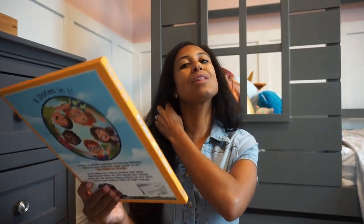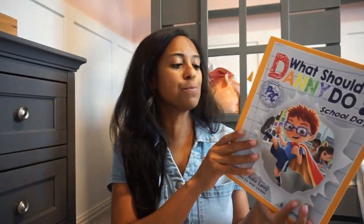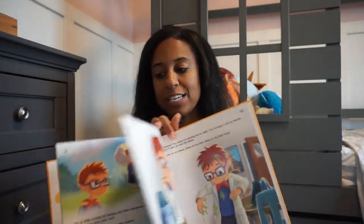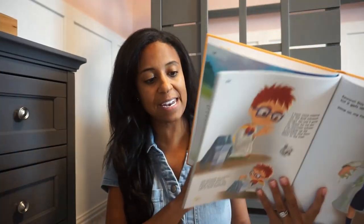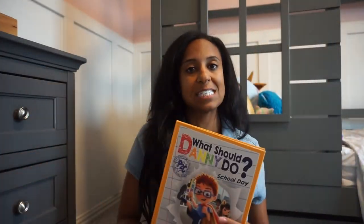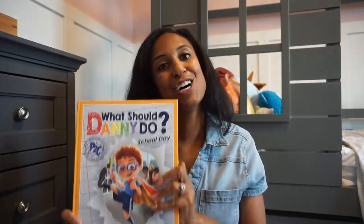My daughter absolutely loves these books — 'What Should Dani Do?' — and this one is centered on school days. If you don't know about these books, there's Dani and Darla, and these books are kind of where you choose your ending and choose your story. There are several different stories — you could read this five times to your kids and never have the same outcome. The stories are as long or short as you want because your child makes the choices throughout their day. A great addition to our back to school library.